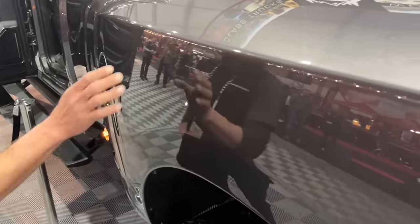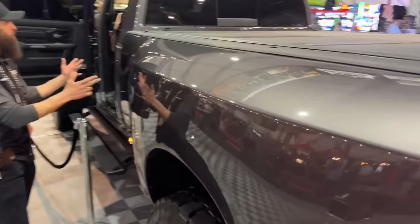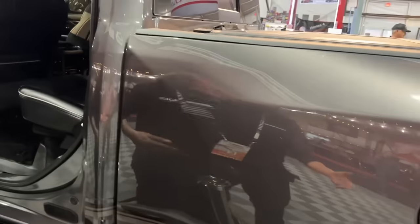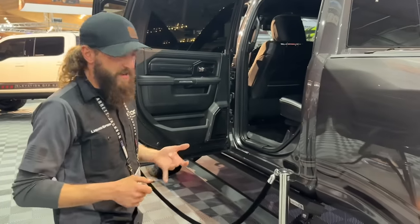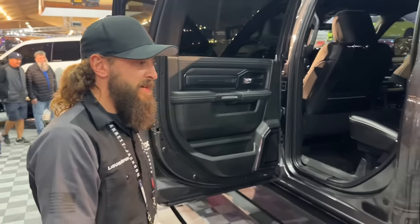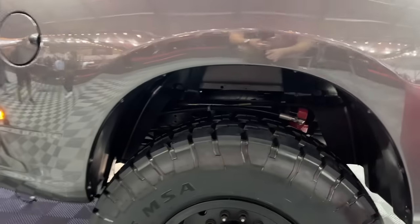The Ram's bed uses a replica of the stock dually fender — dimensionally the same with the exception of the width. Same principle as the Ford: the bedside is removed and we add a new bedside that's four inches longer. On Ram 5500s and Ford F550s, the wheelbase is four inches longer than a Ram 3500, F450, or F350. If you just put a stock bed on it, you'd have a weird gap, so our goal is factory fit and finish.